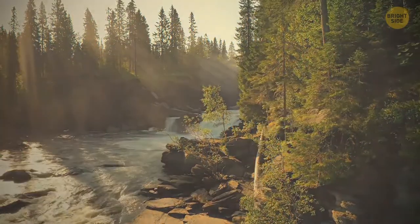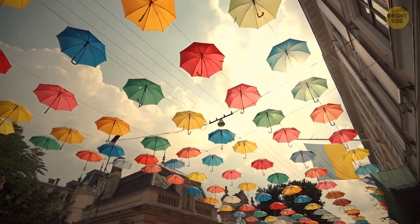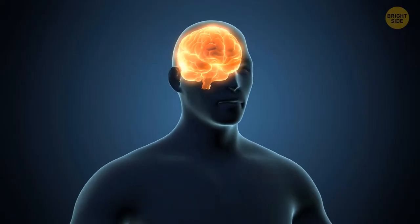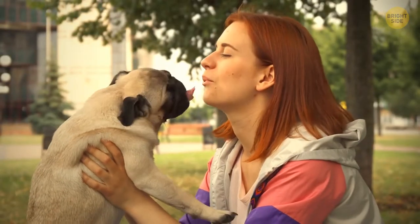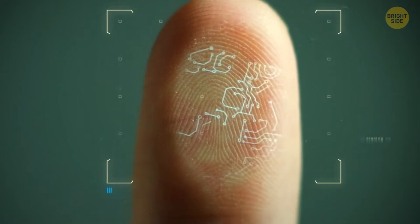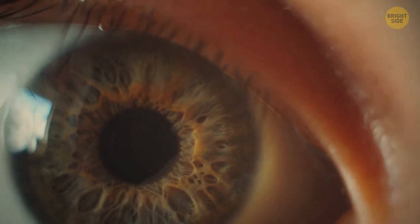Colorblindness affects around 8% of males and 0.5% of females. Colors aren't as stable and objective as they seem — multiple tests show people experience colors differently depending on geographical location, language, and gender. You can enjoy the same sunset with a friend and see completely different colors without knowing it. Just like fingerprints, your eye color is unique and can even affect how you perceive light.